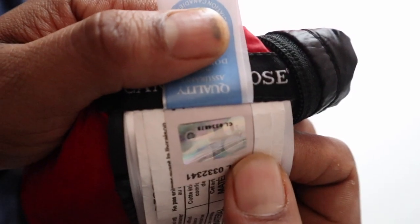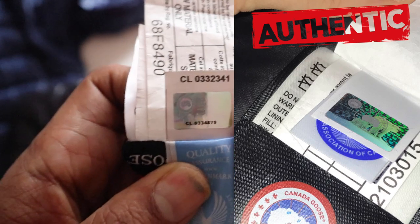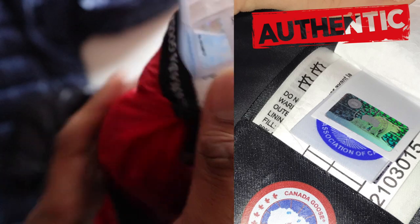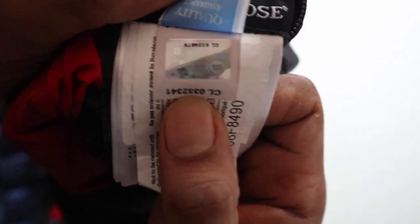If you look at the hologram logo, it certainly looks like it could be real, but they've made a mistake because they've put it upside down. It shouldn't be upside down. If I'm opening it up this way, the hologram text should be the right way up, facing you.